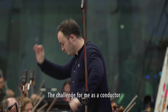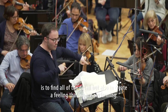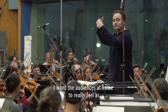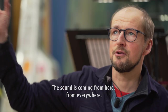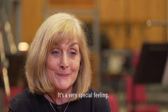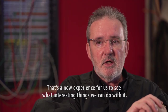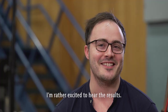The challenge for me as a conductor is to find all of the detail, but also to create a feeling that we are performing. I want the audiences at home to really feel as if they are immersed in a live orchestral performance. The sound is coming from everywhere. It's more life. It was amazing — a very special feeling. It'll make it a much more interesting experience to listen to. That's a new experience for us. I'm rather excited to hear the results.